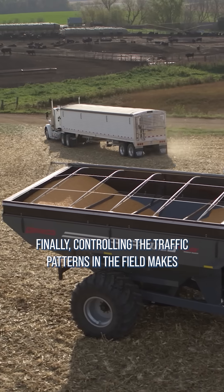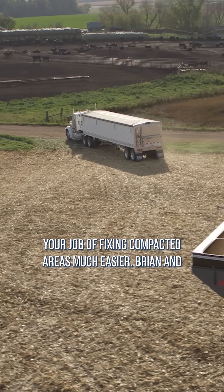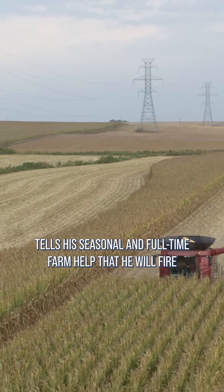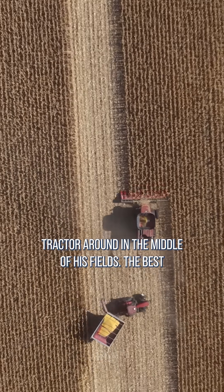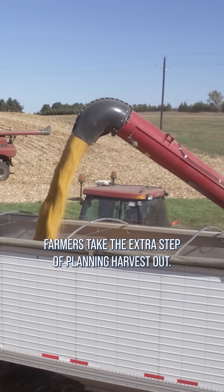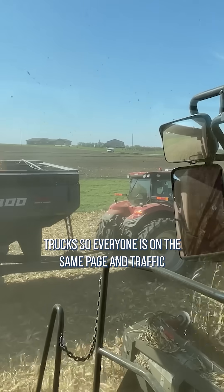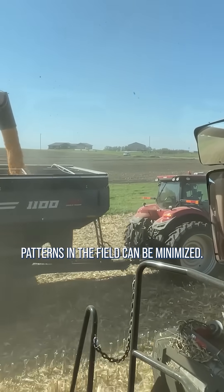Finally, controlling the traffic patterns in the field makes your job of fixing compacted areas much easier. Brian and I visited a farm years ago where the operator said he tells his seasonal and full-time farm help that he will fire them on the spot if they ever even once turned a tractor around in the middle of his fields. The best farmers take the extra step of planning harvest out — they determine in advance where the trucks will be filled and how to get the grain from the combine to the trucks, so everyone's on the same page and traffic patterns in the field can be minimized.